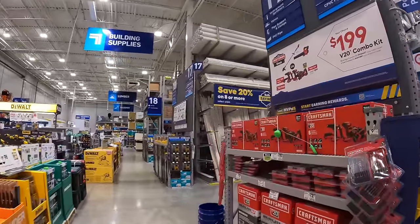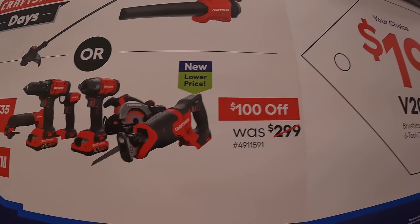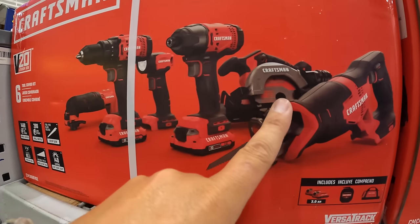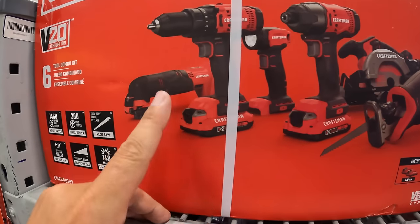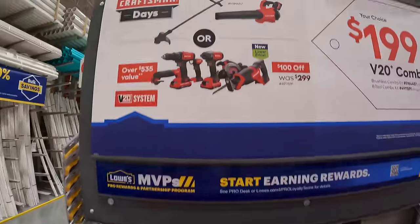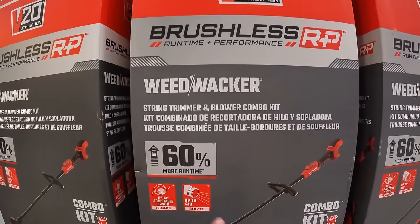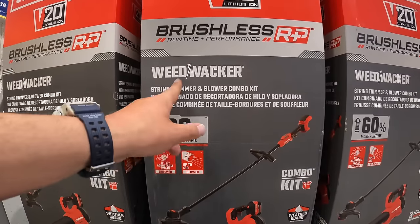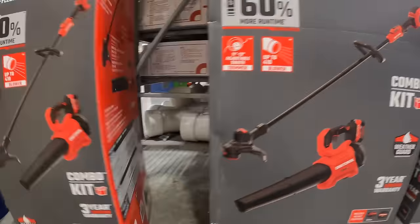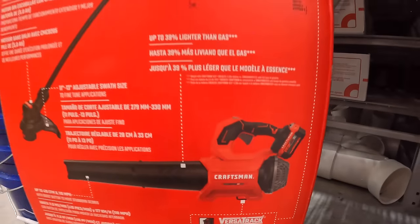Craftsman offers a $199 your-choice deal: either a 6-tool combo kit — reciprocating saw, circular saw, impact driver, light, drill driver, and oscillating tool — with two 2 amp hour batteries, slide-on charger, and bag; or a string trimmer and blower kit with a 5 amp hour battery and slide-on charger. The blower is 410 CFM or 110 MPH. This is part of the Brushless RP deal.